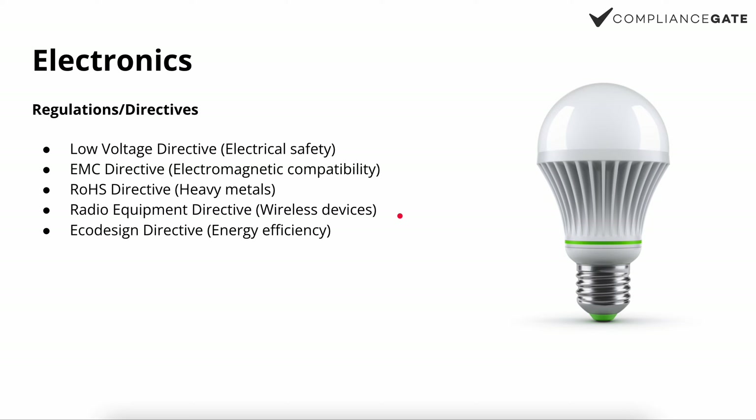Number four, we have the Radio Equipment Directive, which applies to all devices with some sort of wireless communication. So if it's a device that is Wi-Fi enabled, Bluetooth enabled, LTE, 5G, GPS, etc., then you can assume the Radio Equipment Directive also applies.